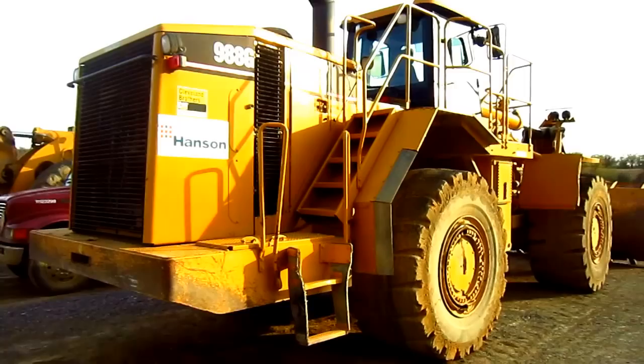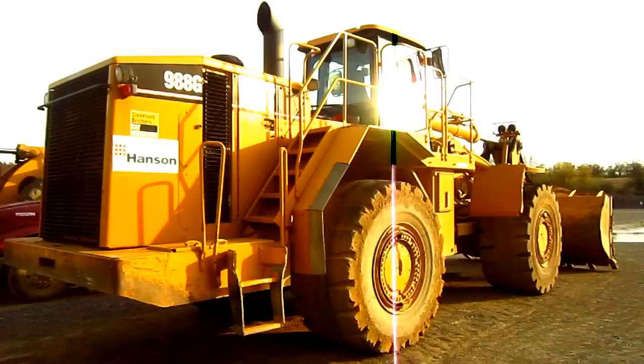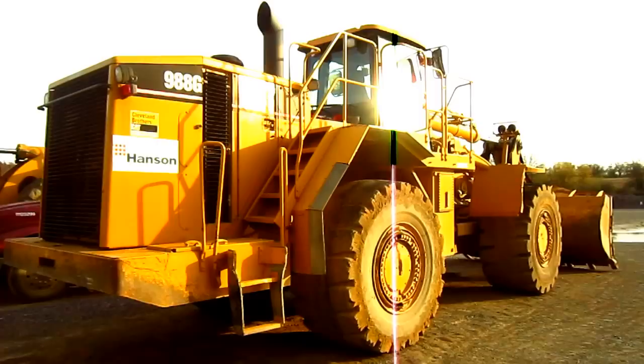The 988G was designed to be a perfect match for truck sizes ranging anywhere from 40 to 70 ton capacity, making this a very popular loader for quarry operations all around the world. The overall working weight of a 988G is 55 tons. There she is — a 2003 Caterpillar 988G.